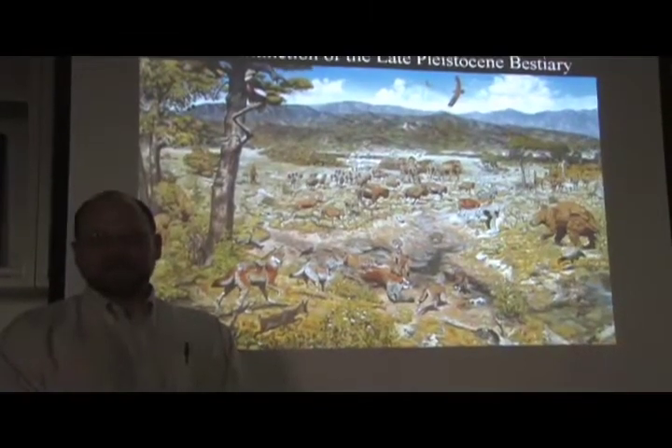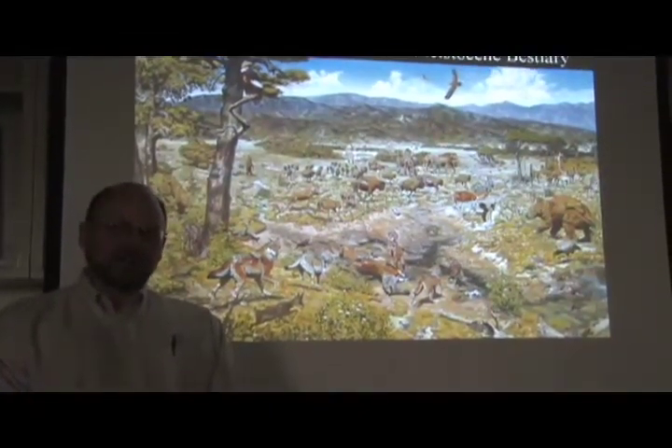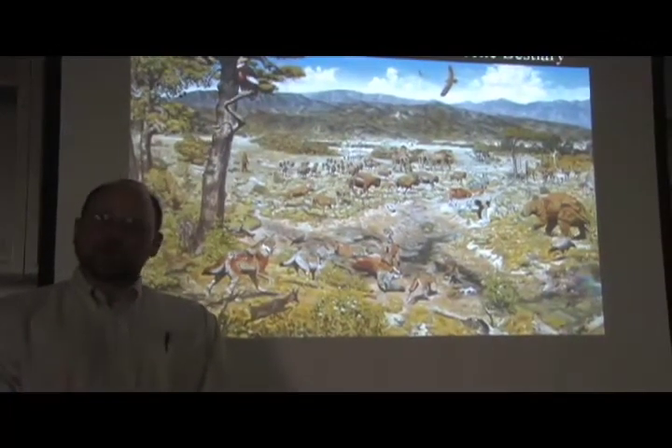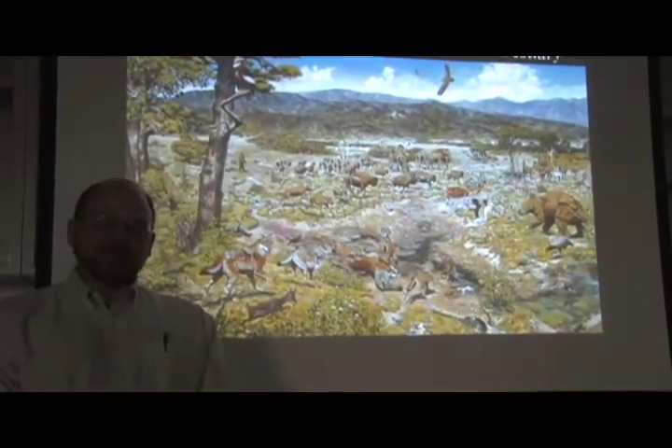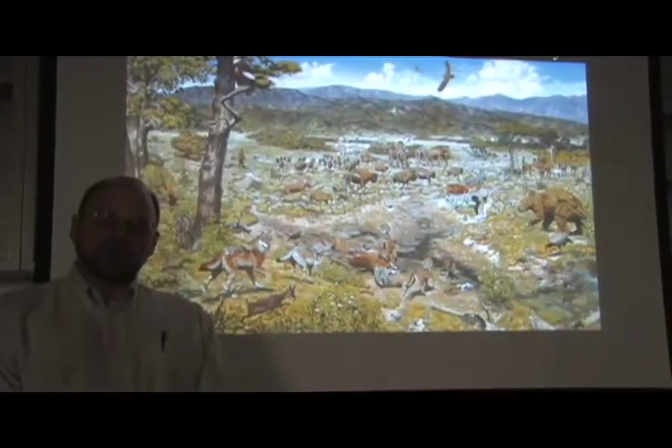Also, much of the world had a much richer biological component, including very large animals that we know as megafauna: mammoths, mastodons, giant bison, the giant ground sloth which was nine feet tall at the shoulder, other forms of ground sloth, giant tortoises — land tortoises that were 18 inches long.